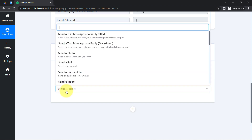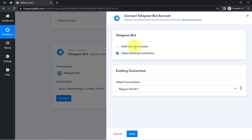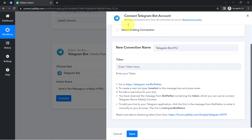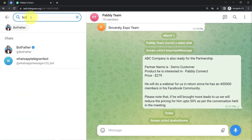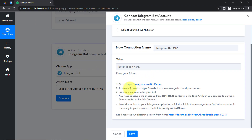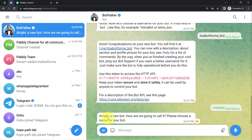Now we are going to send a notification about this file upload on our Telegram channel or group — it is completely up to you. Just as we connected Drive with Pabbly Connect, we are now going to connect Telegram with Pabbly Connect, for which you need to provide a token. To get the token, go to your Telegram web and search for 'BotFather.' Read the instructions: to create a new bot, type '/newbot' in the message box and press enter.